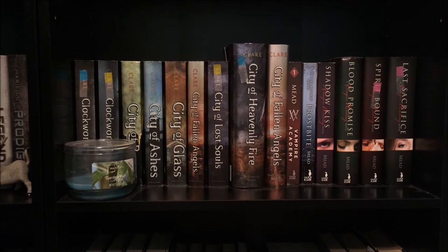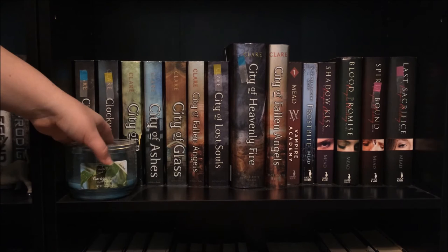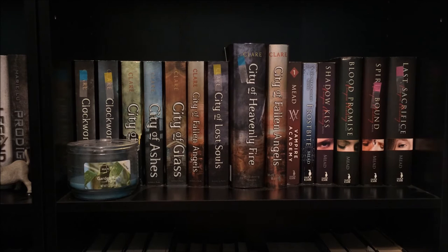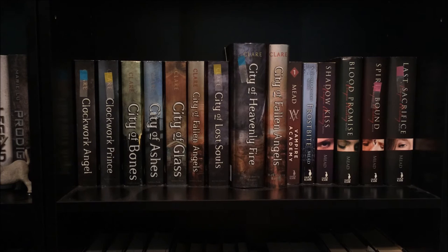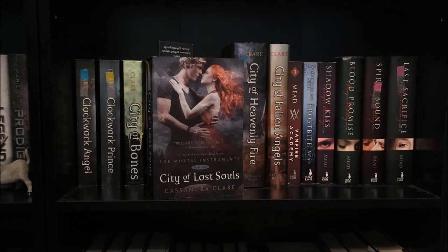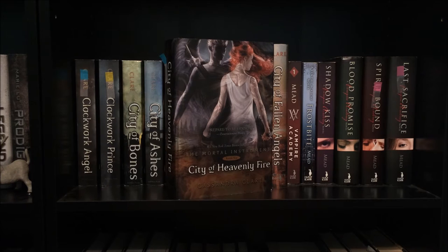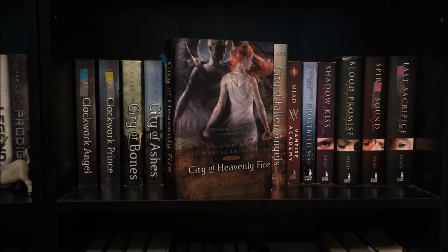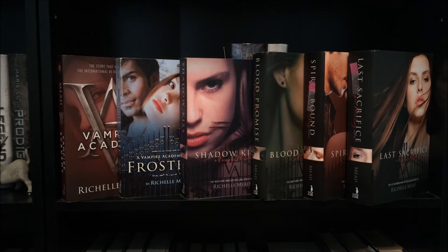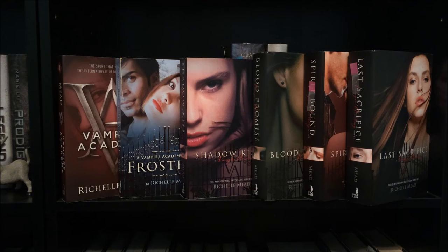Another shelf of books that look good together, starting with a garden rain-scented candle. We have two books from The Infernal Devices trilogy by Cassandra Clare: Clockwork Angel and Clockwork Prince. Then the full Mortal Instruments series, also by Cassandra Clare: City of Bones, City of Ashes, City of Glass, City of Fallen Angels, City of Lost Souls — which I've started but not finished — and City of Heavenly Fire. I also have a second copy of City of Fallen Angels and City of Heavenly Fire in hardcover. Then the Vampire Academy series by Richelle Mead: Vampire Academy, Frostbite, Shadow Kiss, Blood Promise, Spirit Bound, and Last Sacrifice — though I haven't finished the series yet.